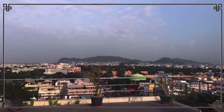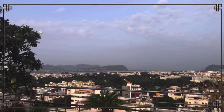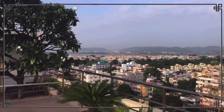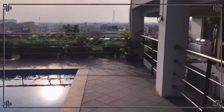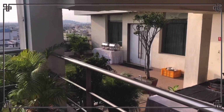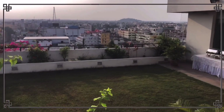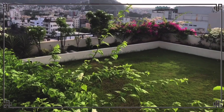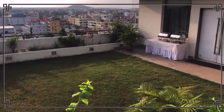The view from up here is very beautiful. The swimming pool area is very nice and amazing. There is a lot of open space here, and it looks beautiful at night as well. You can enjoy the city from up here.